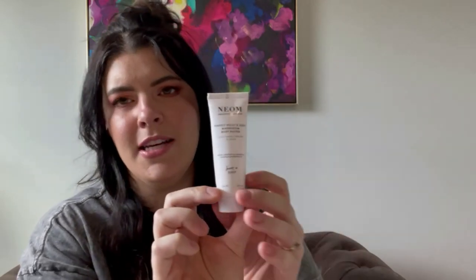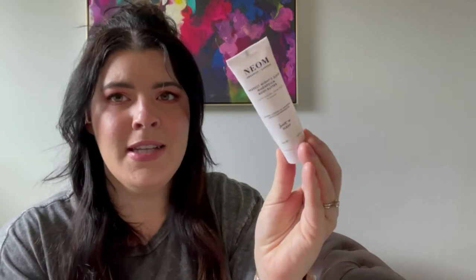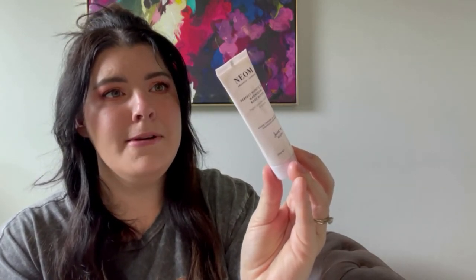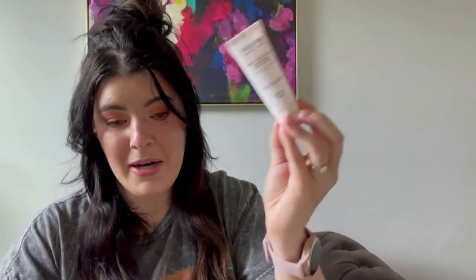This is Neom Organics Perfect Night Sleep Magnesium Body Butter with English Lavender, Sweet Basil, and Jasmine. It's a body lotion supposed to help you sleep better — absorbed into the skin. This is a trial size, so I didn't notice any sort of sleep assistance. It smelled nice, but maybe you need a lot of it to notice the effect. If you like body butters with nice smells that can potentially help you sleep, this might be for you.